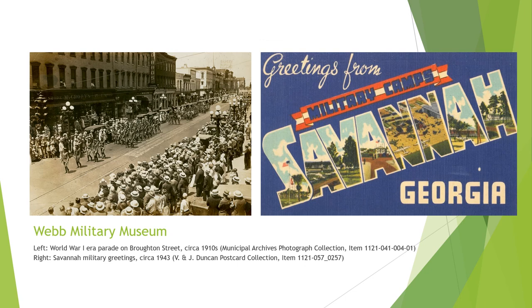The Webb Military Museum displays and shares the vast personal collection of its founder, Gary Webb, who has been collecting military artifacts and stories for over 40 years. Opening this museum in Savannah seems only appropriate given Savannah's long connection to the military, including the return of America's last troops from World War I through the Port of Savannah and our local military installations of Hunter Army Airfield and Fort Stewart.